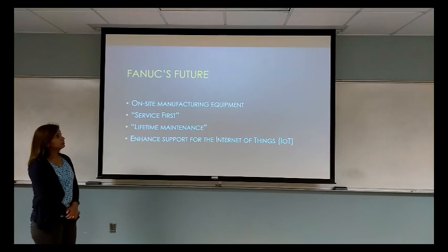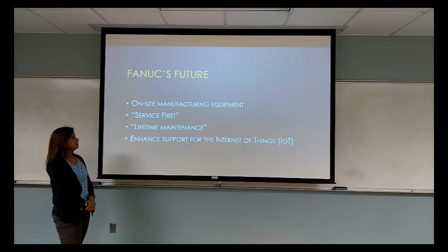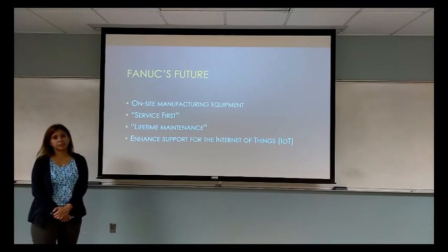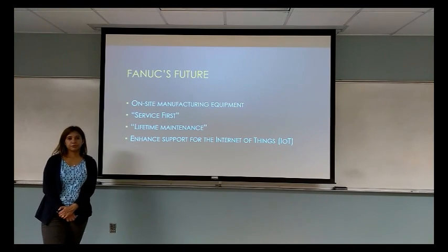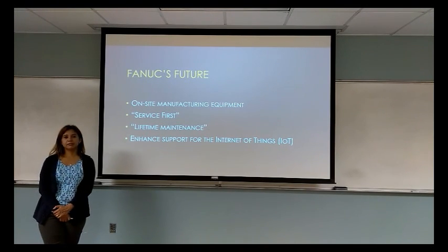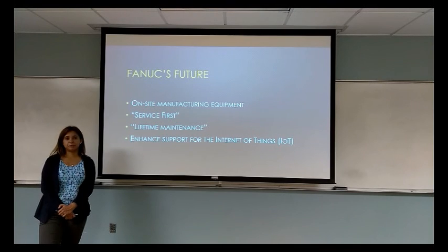For FANUC's future, CEO Dr. Inaba has a vision that they will continue on-site manufacturing equipment, along with a service-first and lifetime maintenance policy for their customers as long as they continue to use their products. They will also enhance support for the internet, which allows FANUC products to send real-time alerts to FANUC in case they need assistance for maintenance and repair, thus decreasing the downtime of their customers.